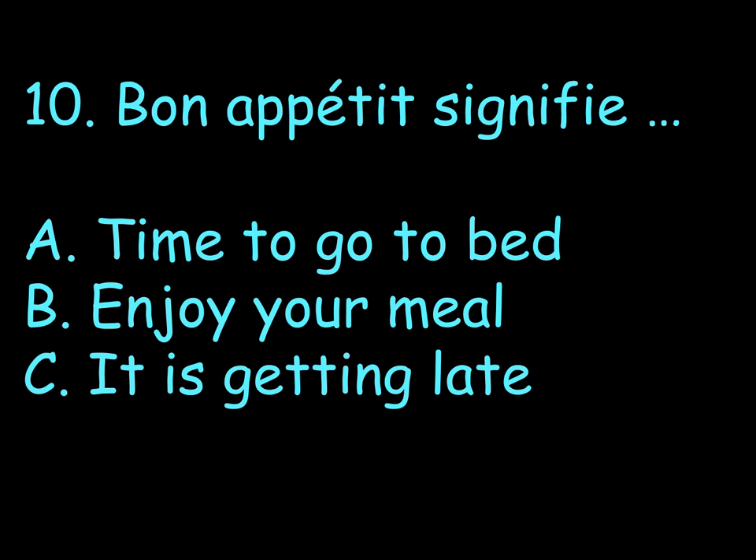Number 10. Bon appétit signifie. Bon appétit means: A. Time to go to bed. B. Enjoy your meal. C. It's getting late. Next to number 10, you choose your letter A, B or C.